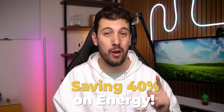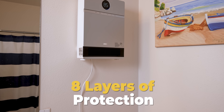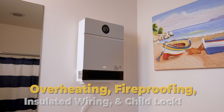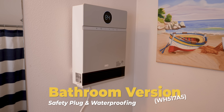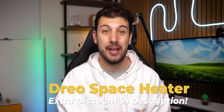Super convenient. I'm saving 40% on energy just by having it dialed into the perfect temperature. Don't stress about safety — this thing is packed with eight layers of protection, including overheating protection, fireproofing, insulated wiring, and even a child lock. So don't let the cold get to you this winter. Warm up any space in your house with Drio's wall-mounted space heater. They've also got another model that's perfect for bathrooms with a safety plug and waterproofing. Check out the link in the description for more info and grab that extra discount with my coupon code down below.